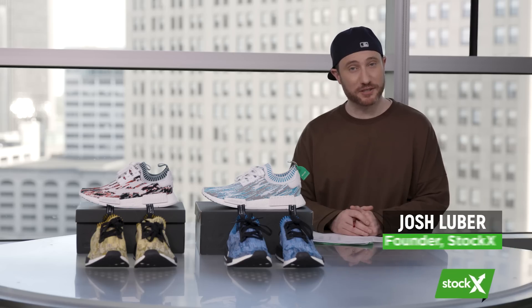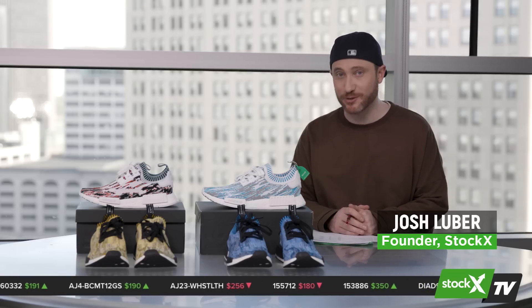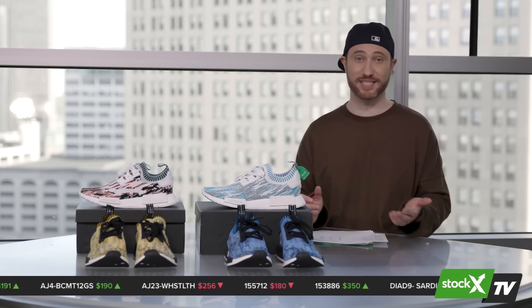Welcome to episode three of StockX TV. I'm your host, Josh Luber. Since our last episode, we launched watches and handbags onto the stock market of things, next to sneakers.